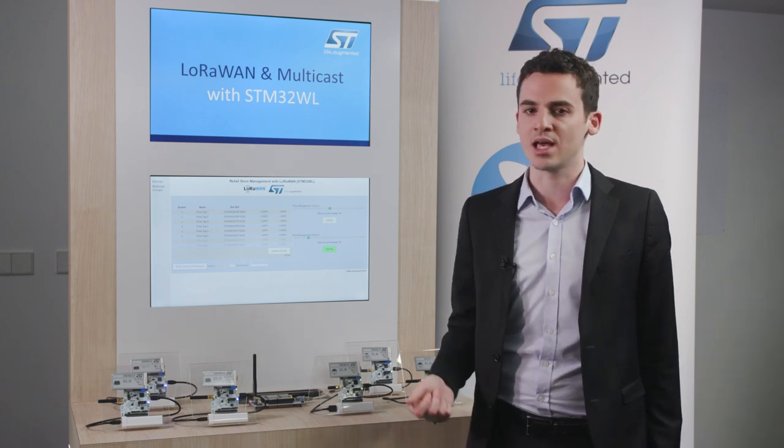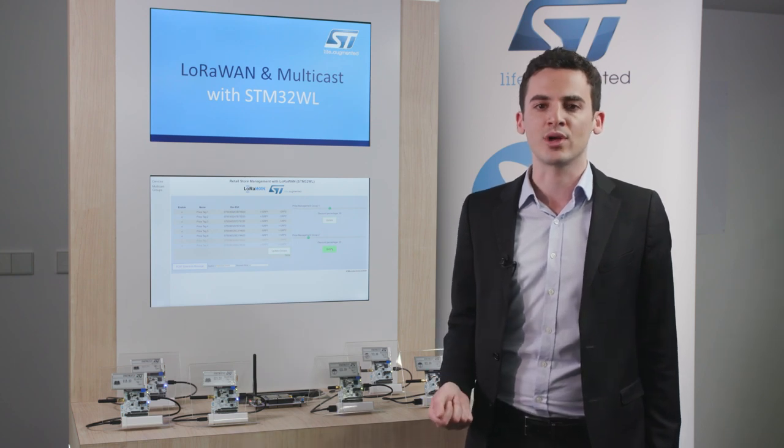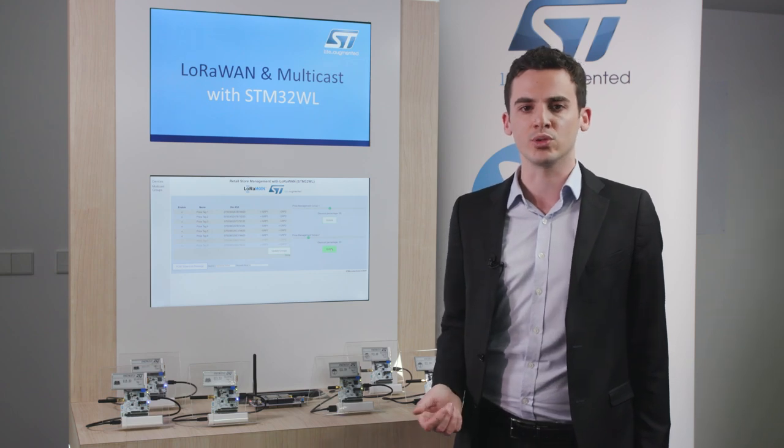Security features include anti-tamper, firmware IP protection capabilities, and AES 256-bit encryption, to name just a few. The chip hit the market in January 2020 with a BGS73 package, with other packages coming down the road, always with a 10-year longevity commitment. Let's have a look at our multicast LoRaWAN demonstration. Let's imagine we are in a retail store.